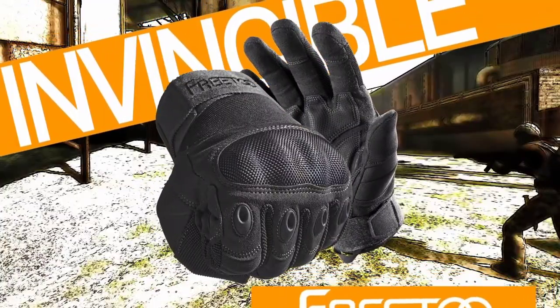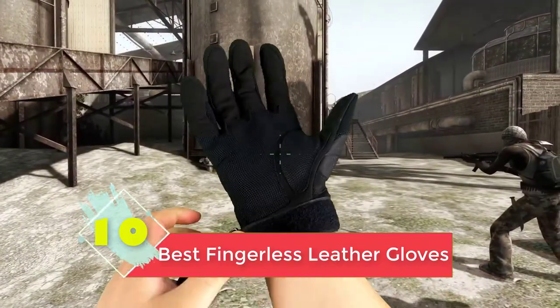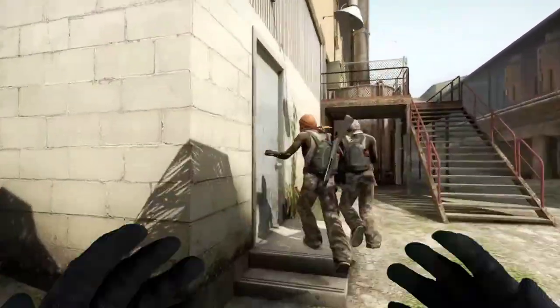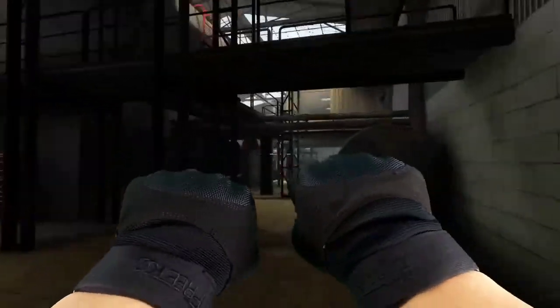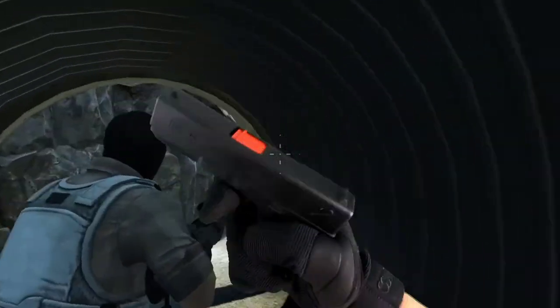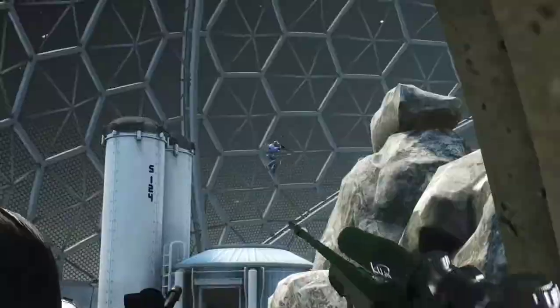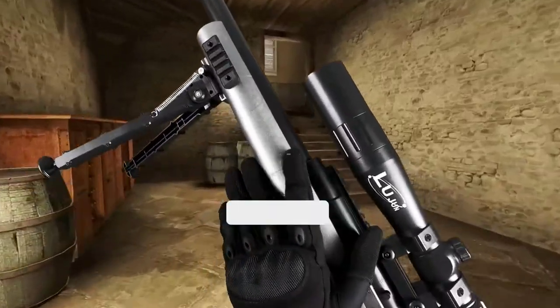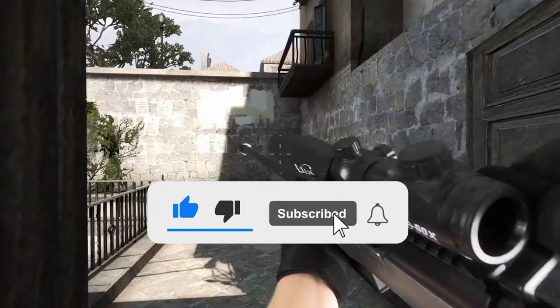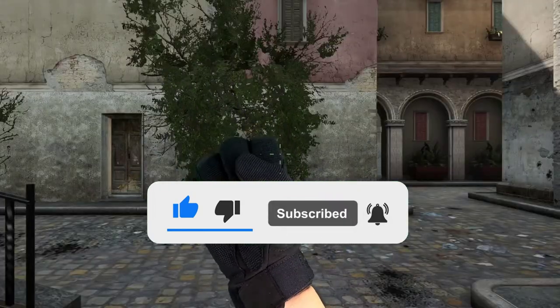Hi guys, in this video we are going to be checking out the top 10 best fingerless leather gloves that are available on the market for true quality. I made this list based on my personal opinion and hours of research, and have listed them based on popularity, quality, price, durability, user opinions, and more. If you want to see more information and the updated price, you can check out the description below, and also make sure to subscribe for more reviews.